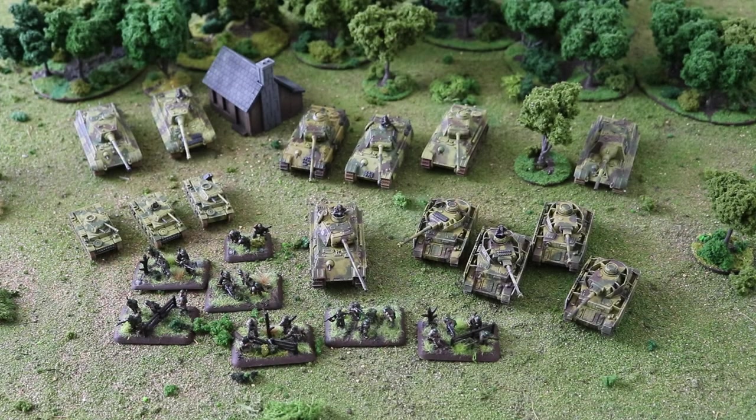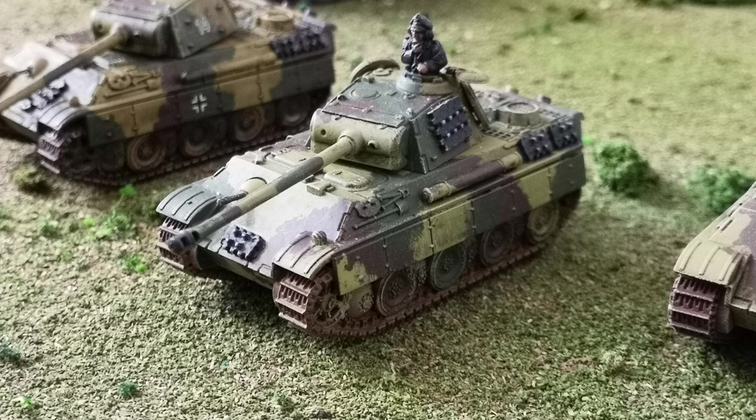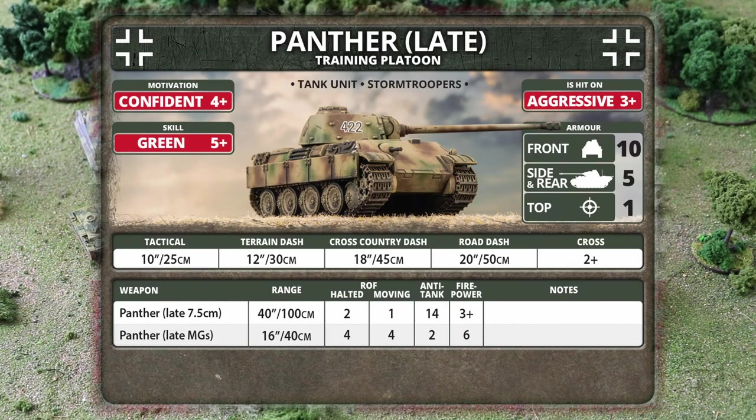That Panther costs 12 points. Next up is a platoon of three late Panthers — you can only take two or three — at 22 points for all three. They've got the same combat stats in terms of armor and an anti-tank rating of 14, but their skill levels are quite different. They're Aggressive, meaning they're hit on threes rather than fours. Their motivation is Confident rather than Veteran, and their skill is Green — rookies. Skill checks on a 5+ means that although they have the Stormtrooper rule, you're not going to pass that first movement order reliably.